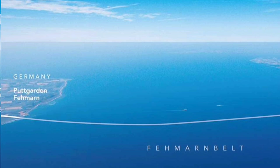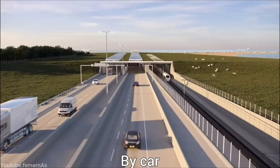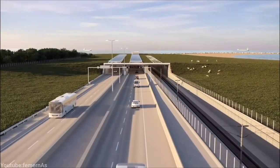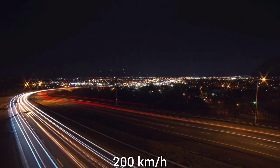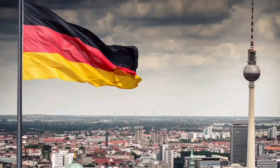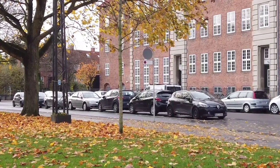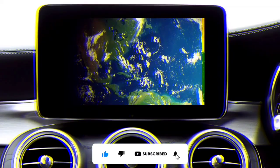The journey between Rødbyhavn and Puttgarden will take 7 minutes by train and 10 minutes by car — much faster than the current ferry service which takes 45 minutes. The electrified high-speed rail line will be capable of reaching 200 km per hour, meaning you can travel from Copenhagen to Hamburg in about two and a half hours by train, or from Berlin to Stockholm in about nine hours. The Fehmarn Belt tunnel will create a new corridor for trade and mobility in Europe, connecting Scandinavia with Central and Eastern Europe.